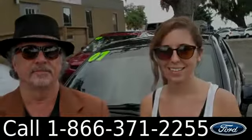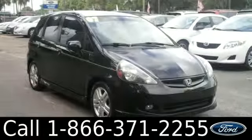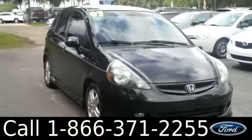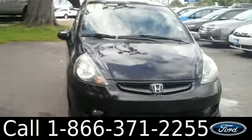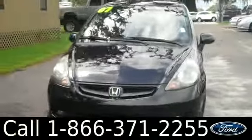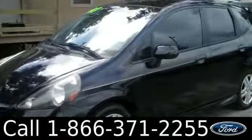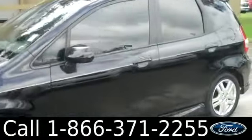Ashley here with Santa Fe Ford. You're looking at a 2007 Honda Fit. Remember, you can check out all of our inventory online at santafeford.com to get the free Carfax and to view more pictures.